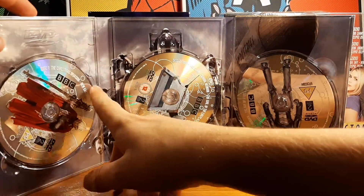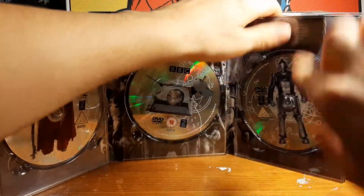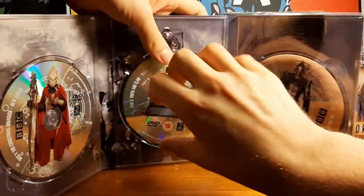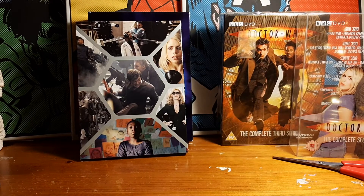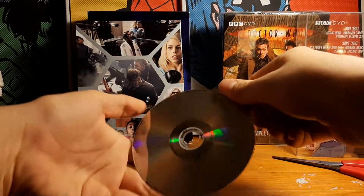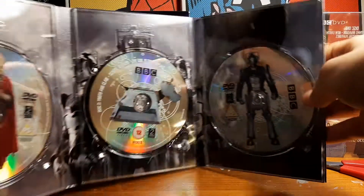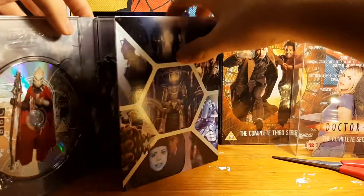There are very cool printed covers on the discs - I remember a canine dog and there's a Cyberman there. A bit fiddly to get them out, but these have never been touched before, which is awesome. Obviously, I don't want to damage the discs getting them out. Lovely fresh discs, and on the background there's Cybermen on a big spread picture.